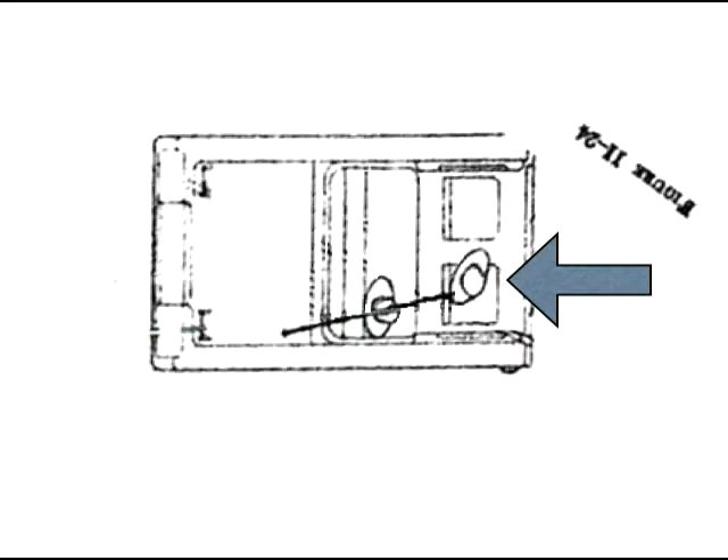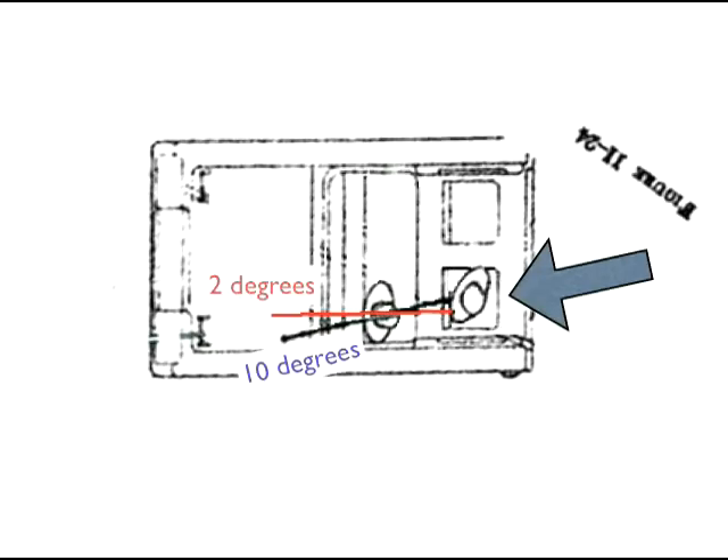But there is simply no good reason to think that the governor was only using half of his car seat that day. But if we position him realistically, we find that that 10-degree angle shrinks to about 2 degrees.